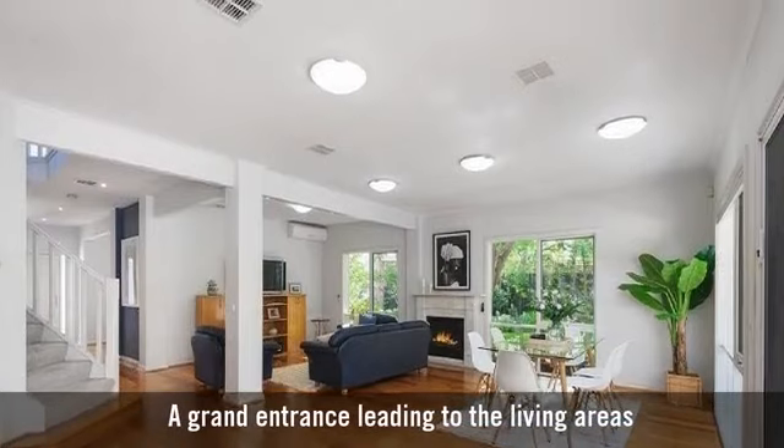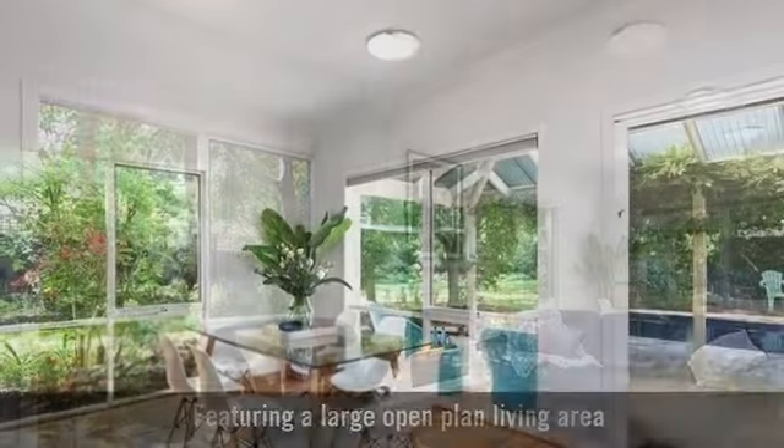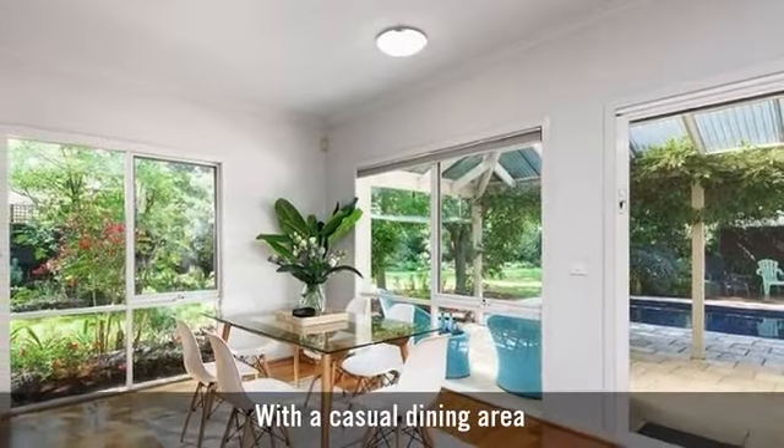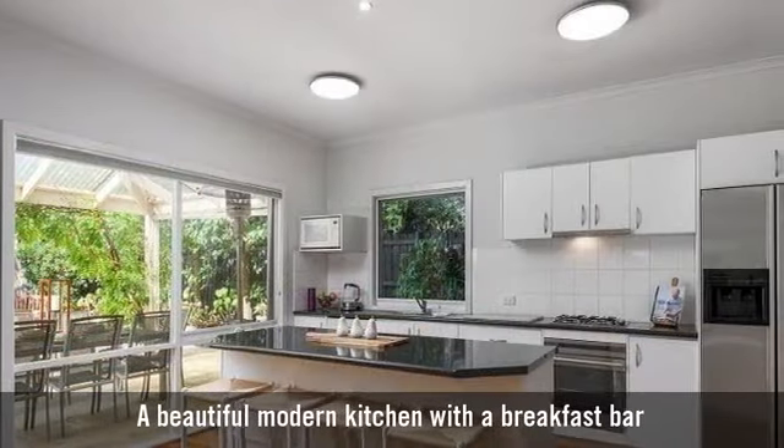Featuring a large open-plan living area with a casual dining area, and a beautiful modern kitchen with a breakfast bar.